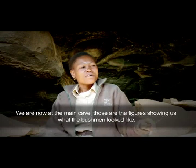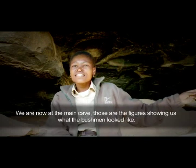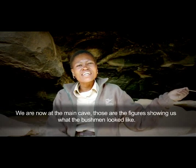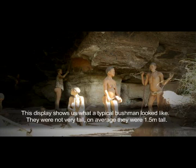We are at the main cave. Those are the figures — they show us how the bushman looked like. This display shows us the typical bushman. They were not very tall; they were 1.5 meters tall.